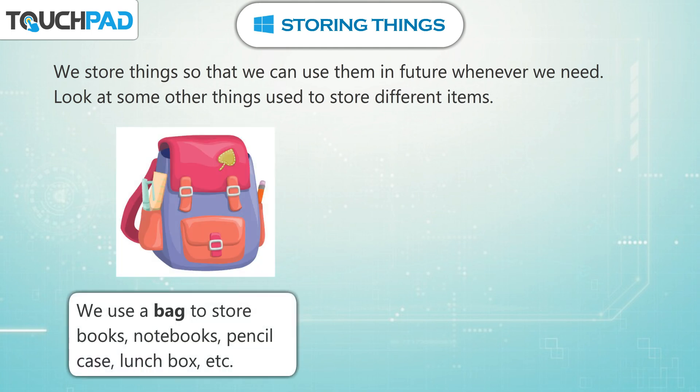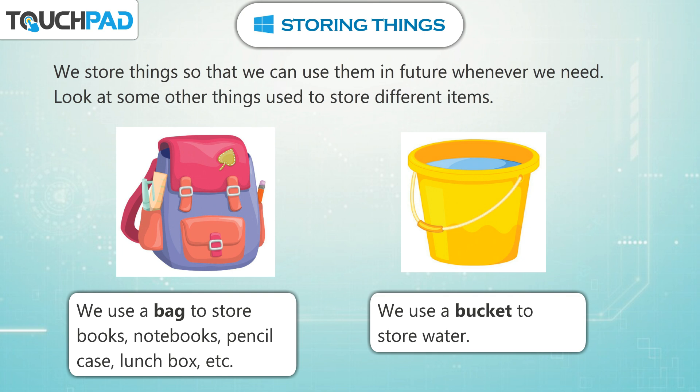We use a bag to store books, notebooks, pencil case, lunchbox, etc. We use a bucket to store water.